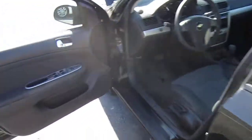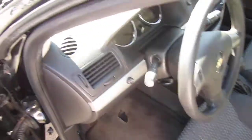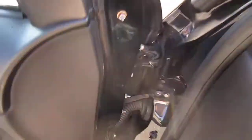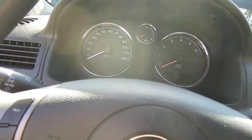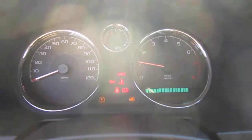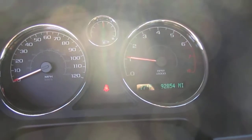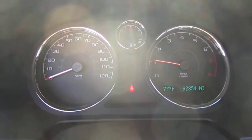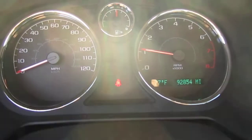Great on gas, ice cold AC. Has the creature comforts and bare essentials you're going to need for a vehicle to keep you driving it year after year. It also comes with great mileage — it has 92,000 miles. Under 100,000 miles is what you're going to want in a car like this because it just adds value to you, the customer. At idle, it sits great — no warning lights, perfect.